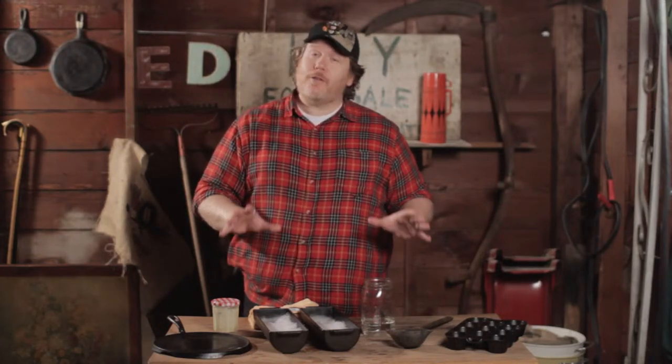Now folks, I understand, I know what you're wanting to say. Big Ed, I don't spend nearly enough time in the kitchen and I'm not much of a cook. I just don't need all these beautiful cast iron pieces that you've lovingly restored. Well folks, I hear ya, but they can be used in all manner of places for all types of purposes.